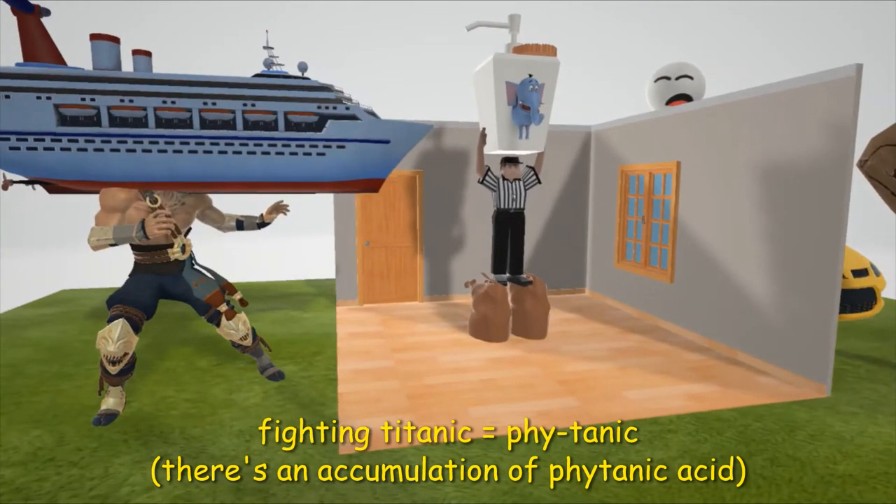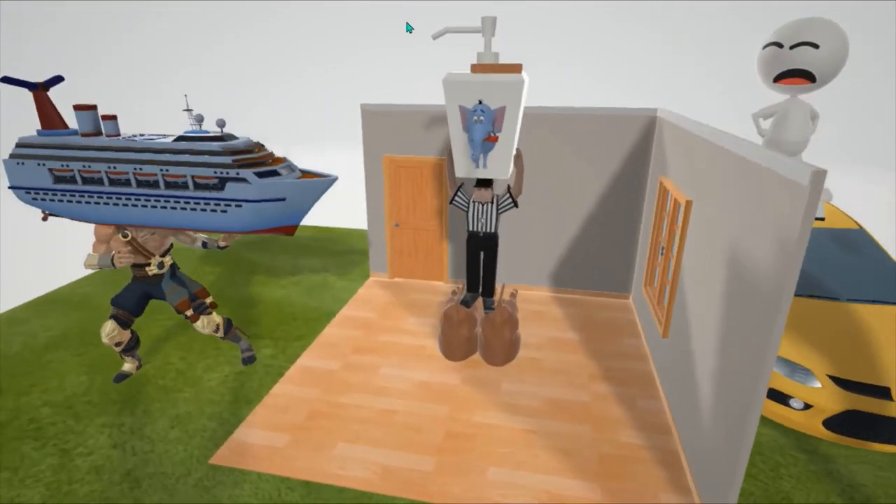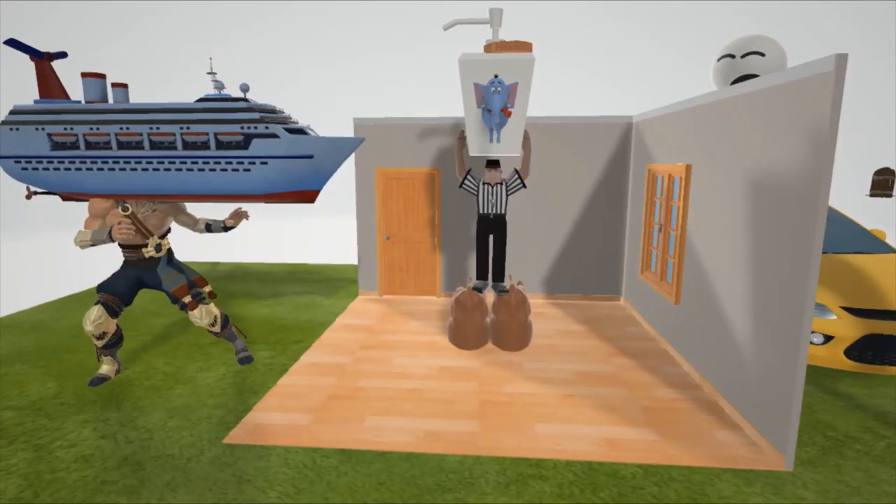The 'fighting phytanic' here is going to help us remember phytanic acid. Before we look outside, we see there is a 'rhesus truck' on top of the soap — this helps remember that Refsum disease is inherited in an autosomal recessive fashion.